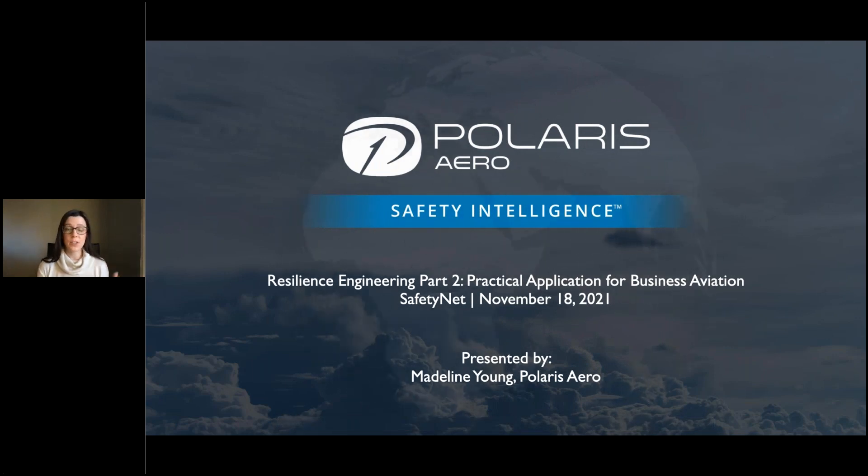Thanks, Katherine. It's a pleasure to be here. As Katherine mentioned, this is a two-part series, so I'll give a little background to resilience engineering, which we covered in our first episode. If you'd like to go more into that topic specifically, you can reference that video on IBAC's website. Today we're going to be focusing more on the practical application of resilience for Part 91 and Part 135 operators.